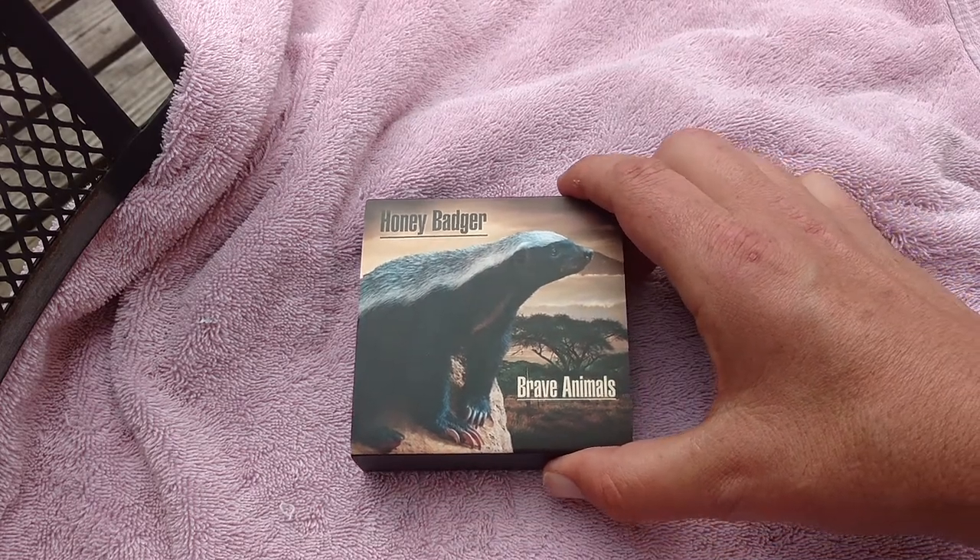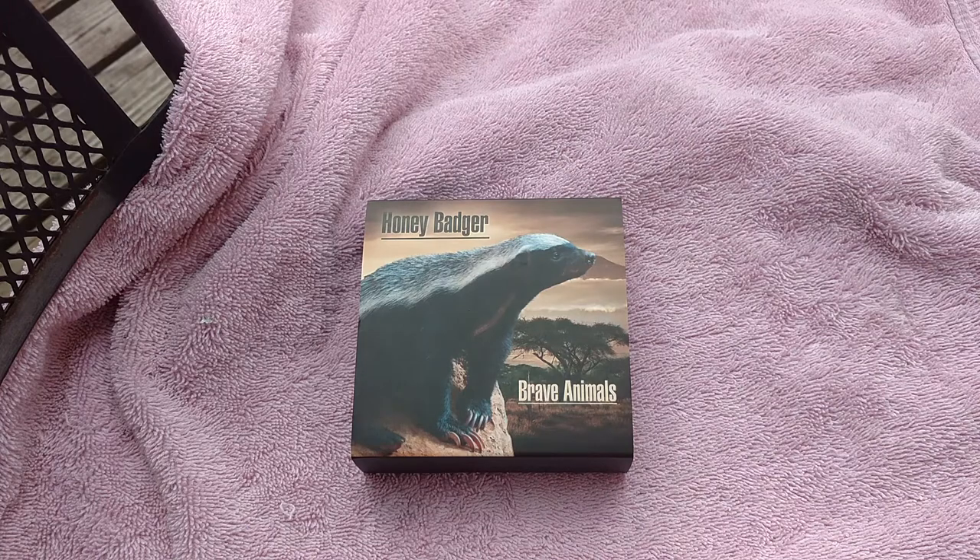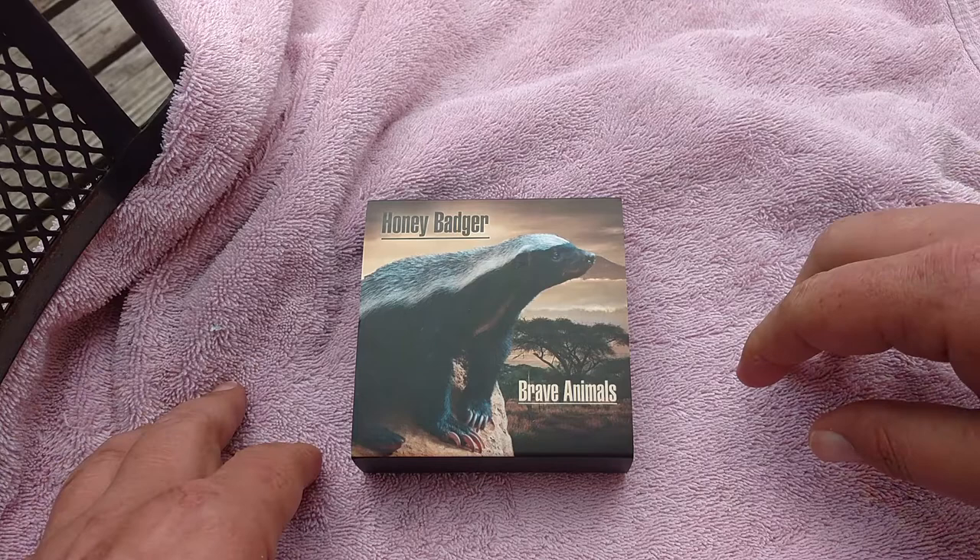I haven't seen anybody unbox one of these yet. There's not a whole lot of these coins — there were only 400 of these coins minted.